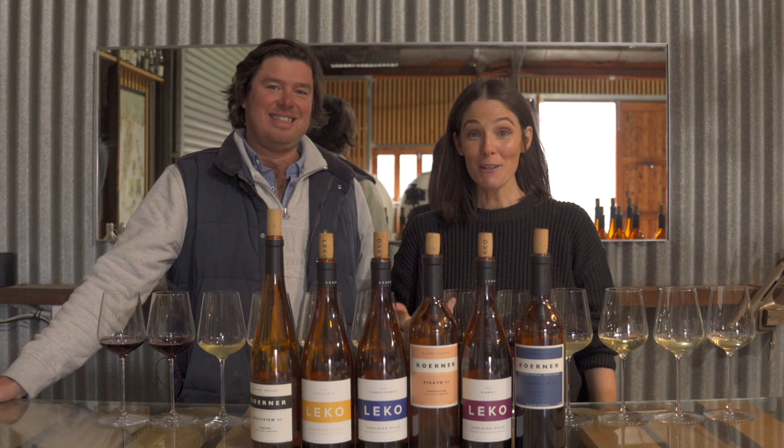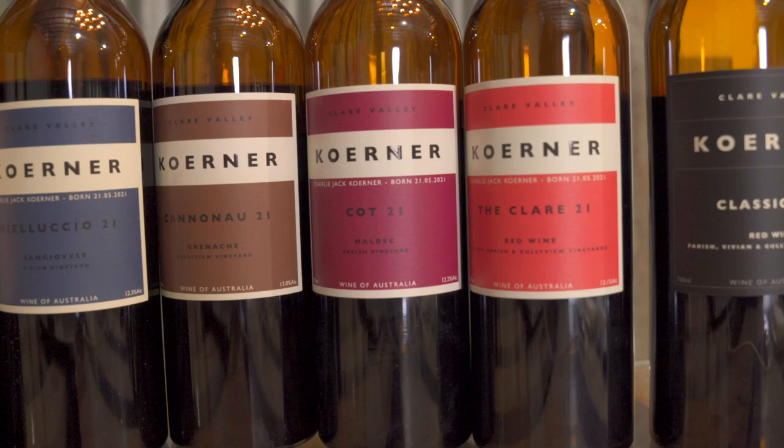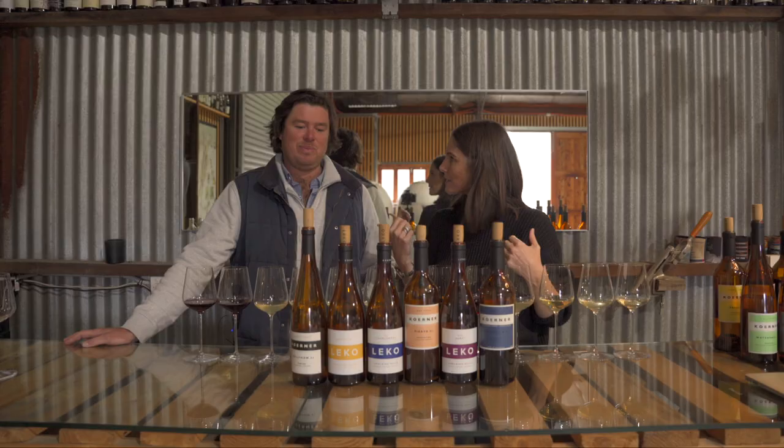I'm here in the Adelaide Hills at Kerner Wine, and Damo Kerner has just taken me through the most magnificent tasting of 21 wines, which took nearly three hours. But it was really good, totally worth it. So these are six of mine — and as it turns out, yours too. We matched up perfectly, six of my top wines from that huge tasting, so we're just gonna dive right in.